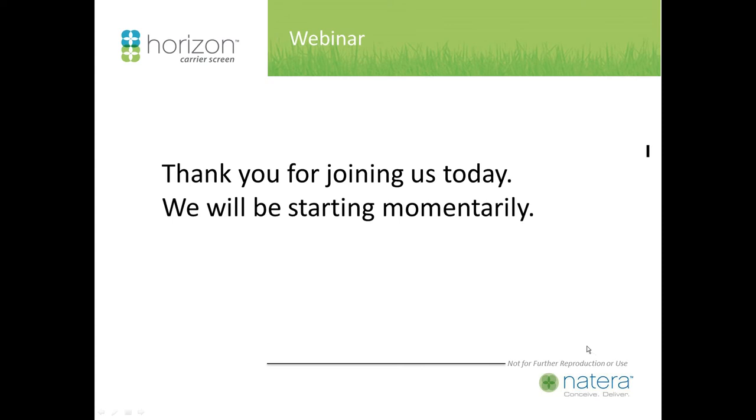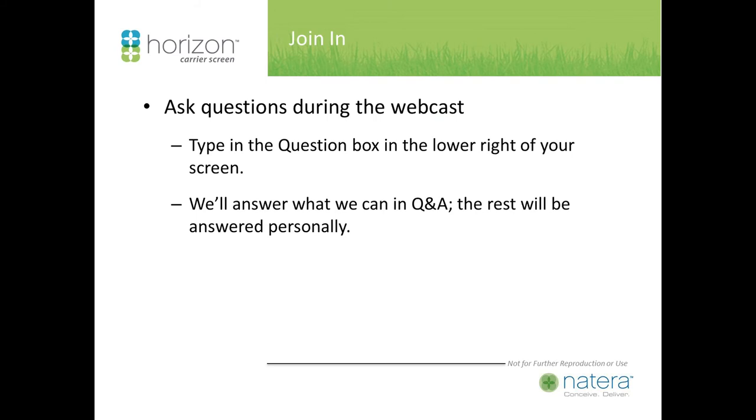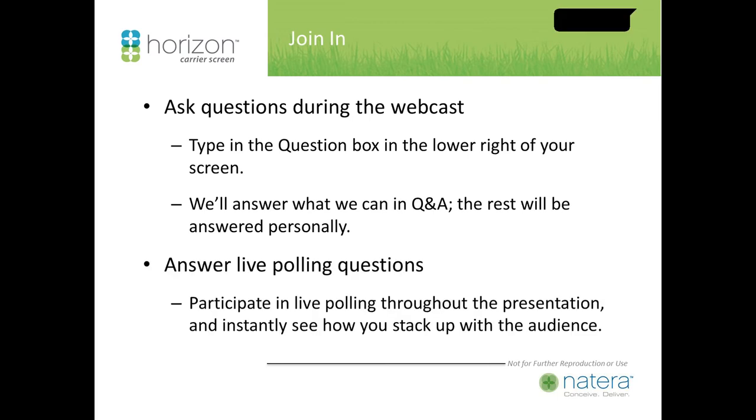Thank you everyone for joining us today. Natera is excited to present this webinar on carrier screening entitled 'Genetic Carrier Screening in the 21st Century: What Clinicians Need to Know.' You will have the ability to answer polling questions and ask questions at the end via the questions box in the lower right-hand corner. Questions not addressed will be answered via email.